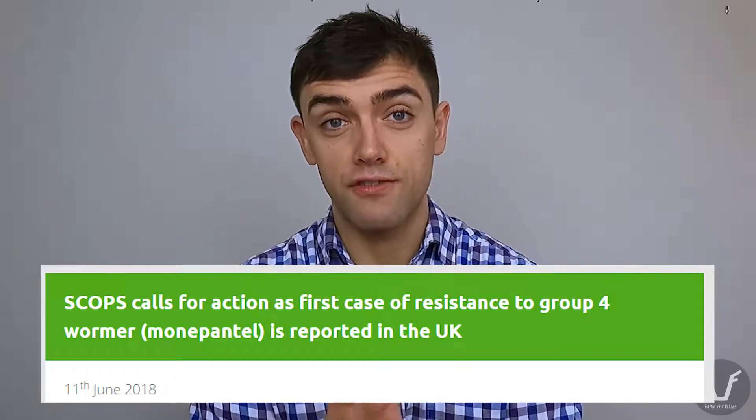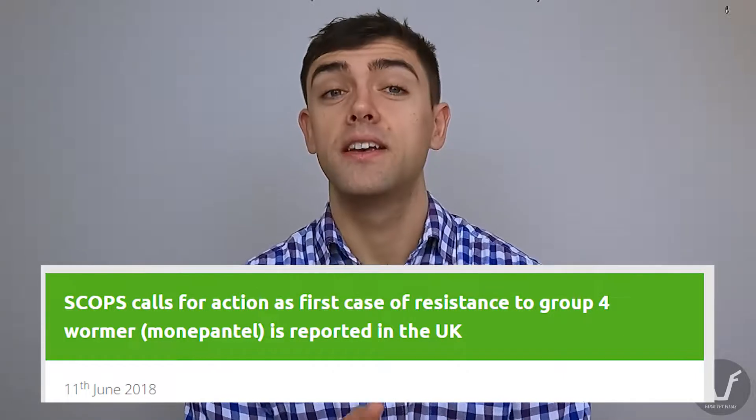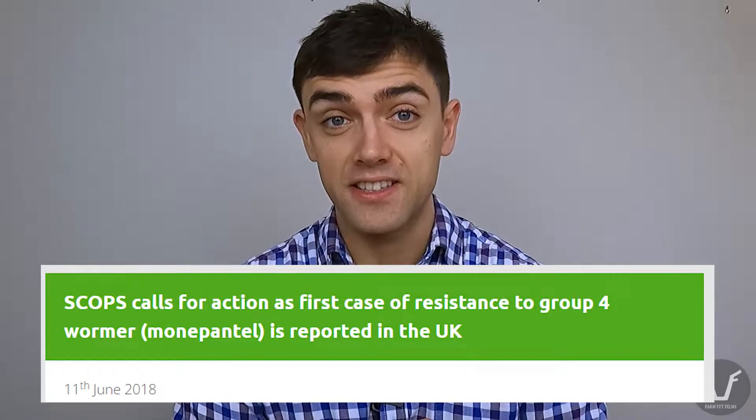In fact, there's been no group five resistance reported in the UK, and until very recently there was no resistance reported to the group fours or the oranges. That did change in 2018 with the first report of resistance to Zolvix, and there have been a handful of instances since. Each of those farms had triple resistance to whites, yellows and clears, and typically ended up relying exclusively on group fours — which is not where we want to end up.